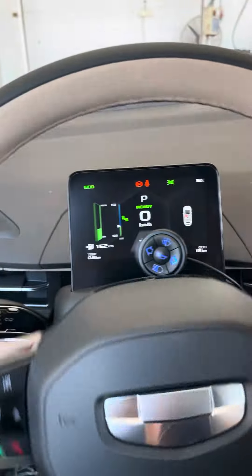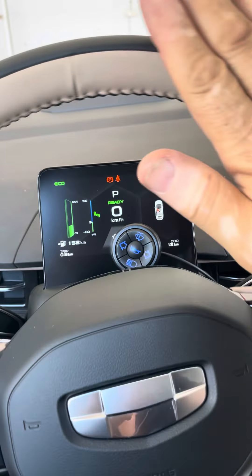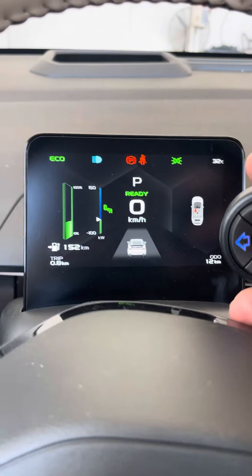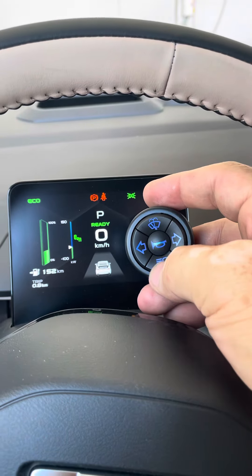Same thing for the high beam: press and hold for high beam, press and hold for low beam, or shortly press for flash.